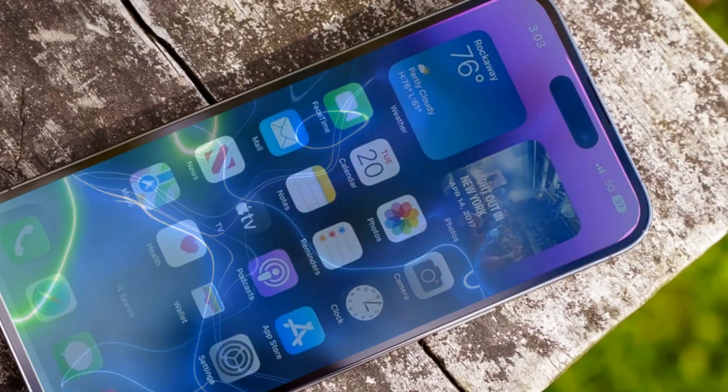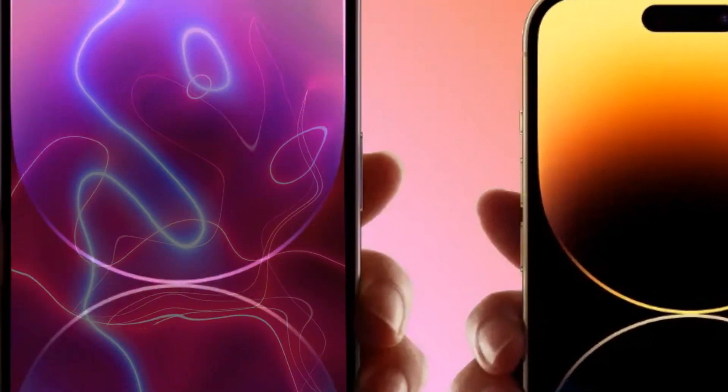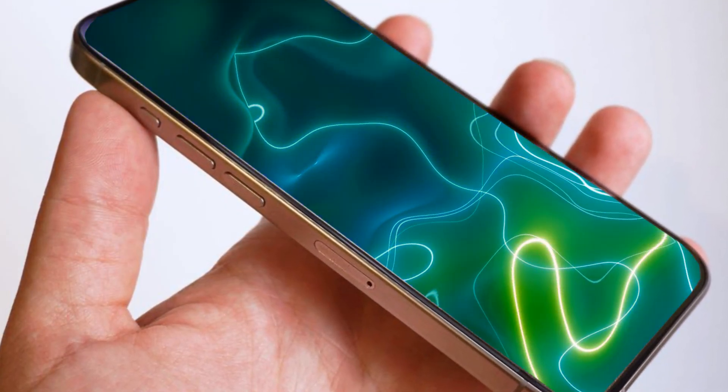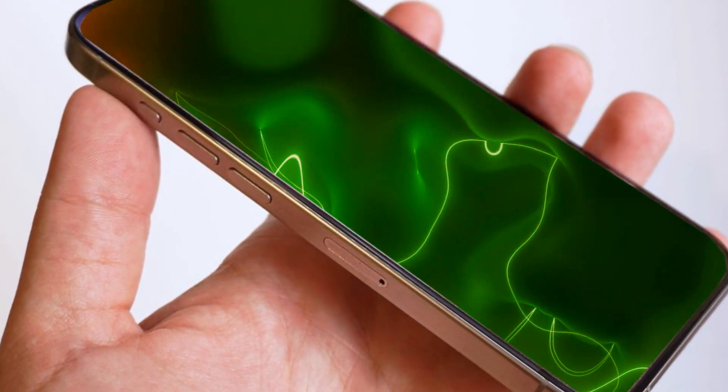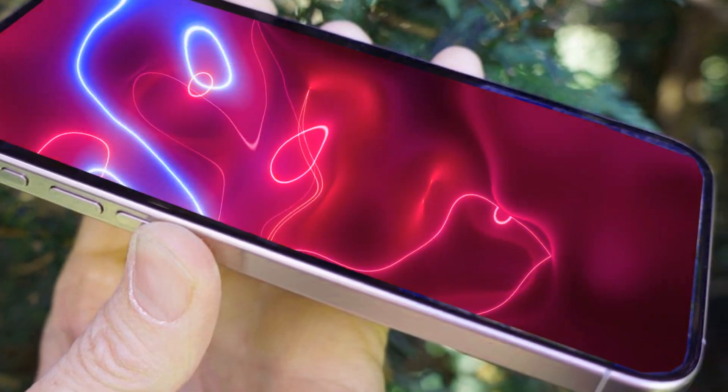Initially introduced in the iPhone 15 Pro models, the action button is expected to expand to standard iPhone 16 models by 2024, replacing the traditional mute switch. Apple is also exploring MicroLens technology to potentially maintain or increase OLED display brightness while reducing power consumption in the iPhone 16.